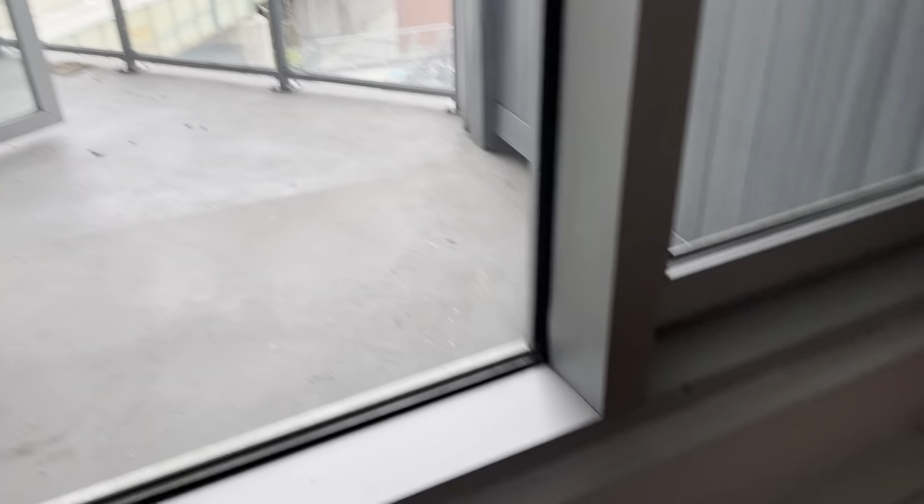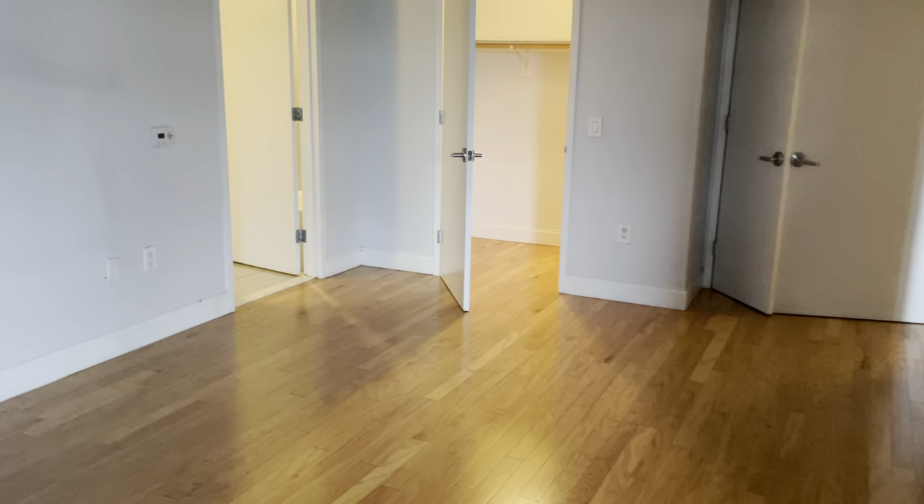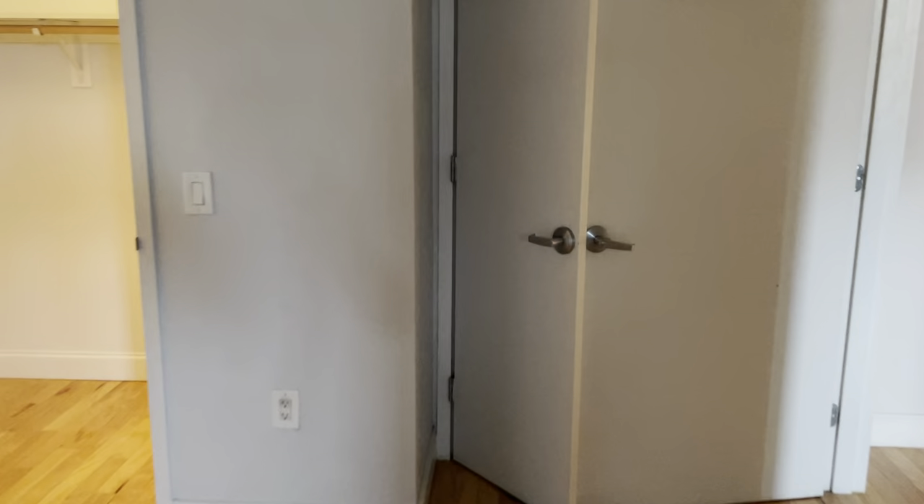Balcony's right here. Central AC. You can easily fit a king-size bed in here. You have two closets.